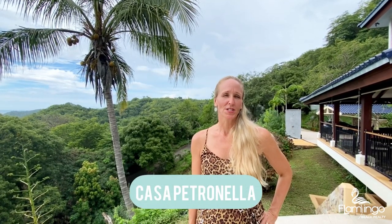Hello, this is Melanie Engel from Flamingo Beach Realty. Thank you so much for watching my video today. Today we're going to be showing you Casa Petronella, a gorgeous three-bedroom, three-and-a-half bath ocean view home just above Playa Prieta.